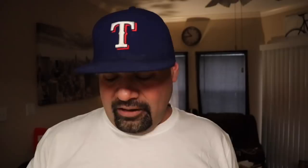So I went to revisit this one last week and I was looking at Fragrantica just to remind myself of what was in it. I saw that it had an extreme version and I was like, wow, I had no idea. So I looked that one up and picked up a bottle. Today we're going to be talking about Dunhill Desire Extreme.